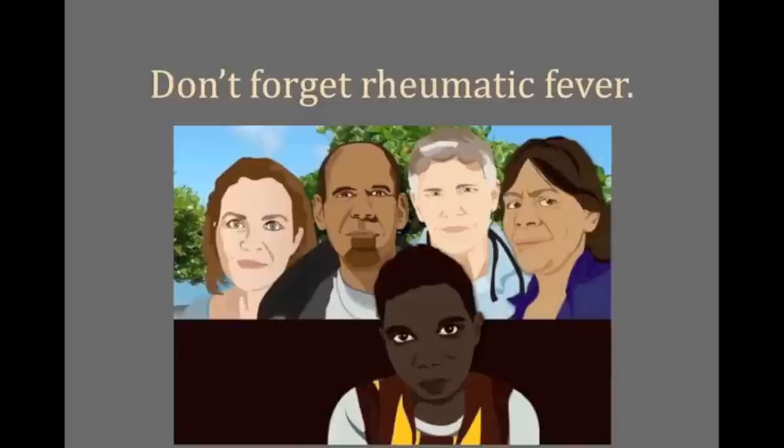Rheumatic fever is not a medical history footnote — it exists today. It ruptures kids' valves, threatens their lives, and causes lifelong heart damage. It is preventable and treatable, but first needs to be recognized. Don't forget rheumatic fever. Let's try to keep up with the Joneses.